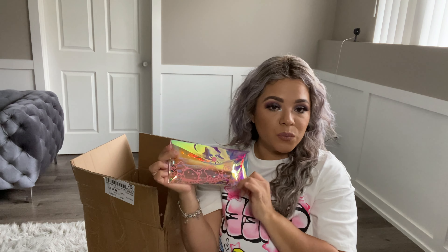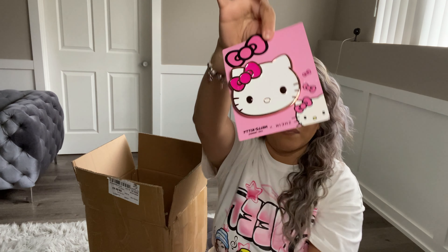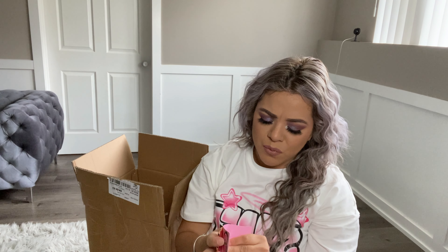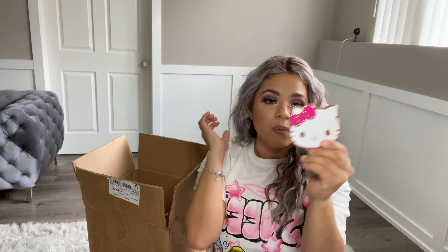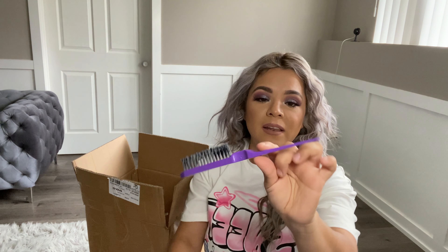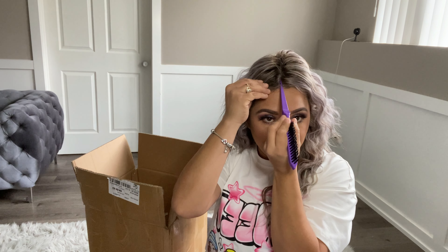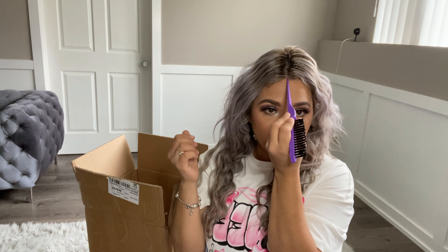I also went and got me this Hello Kitty mirror — super cute. I could throw this in my bag and just bring it out here and there to check how my makeup looks. I had to get it — I just want all this stuff on my makeup vanity. I also purchased this comb. I saw it on TikTok. I love that it's pointed so you can make a perfect line and fix your hair.